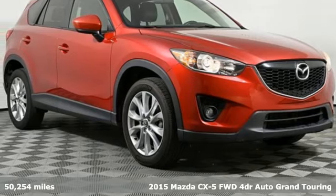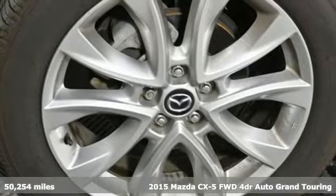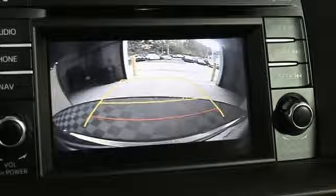Here's a 2015 Mazda CX-5. With the CX-5, it's all about connection to the road, to those around you, and to the adventures of the road ahead.